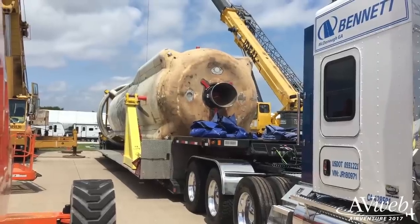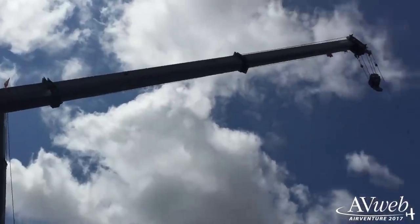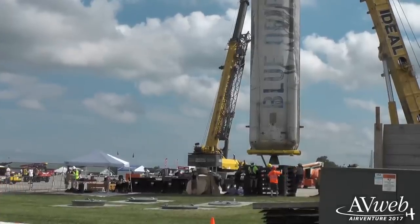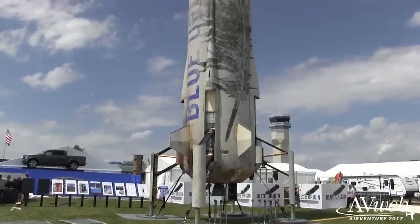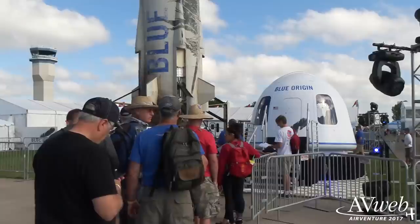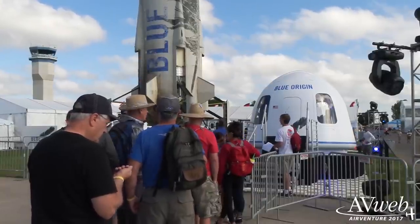That's not to say EAA didn't plan an overall show focus. This year it's sort of bookended by space exploration. Here in Boeing Square, Blue Origin has an example of its New Shepard booster system and also a mock-up of its crew capsule with a simulator to show how it works. Later in the week, AirVenture will commemorate the 50th anniversary of the initial Apollo program with an appearance by Apollo-era astronauts.